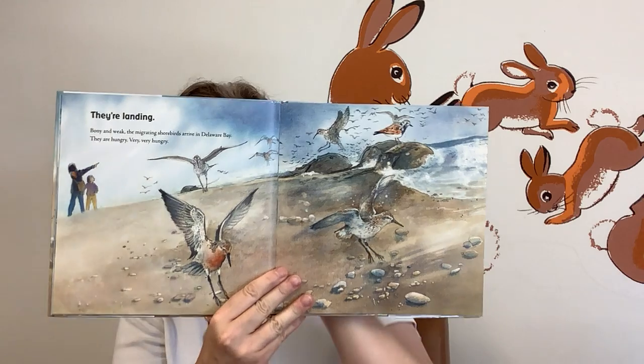They're landing. Bony and weak, the migrating shorebirds arrive in Delaware Bay. They are hungry. Very, very hungry.